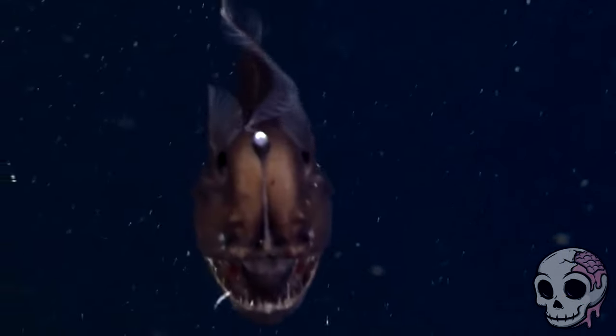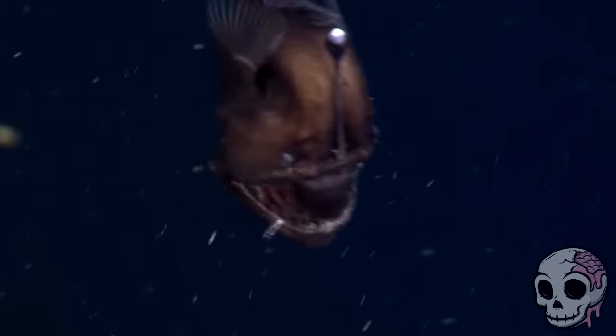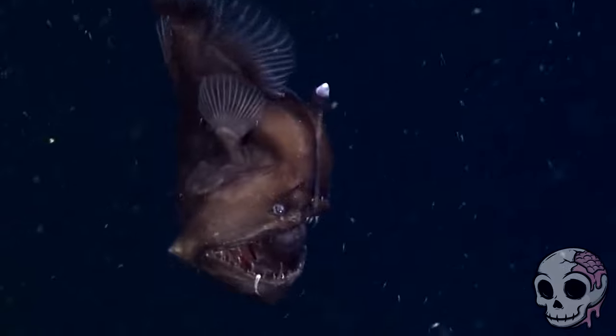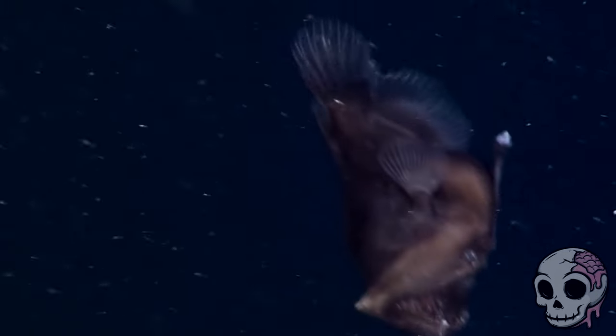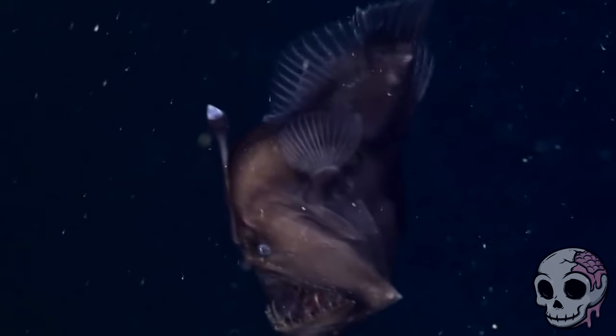This is the deep sea anglerfish — one of the strangest looking deep sea fish there is, with a long dorsal spine that supports a light-producing organ known as a photophore. Through a chemical process known as bioluminescence, this photophore can produce a blue or green light similar to that of a firefly on land. For anybody that's seen Finding Nemo, you know exactly what this thing is. Basically, this is a lure to catch smaller unsuspecting fish, and when they come over they will be devoured by the jaws of this thing.